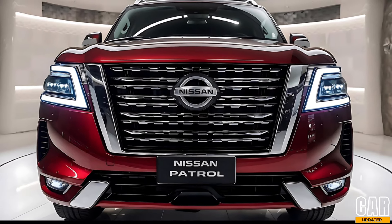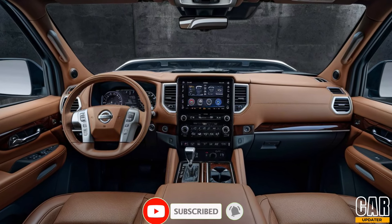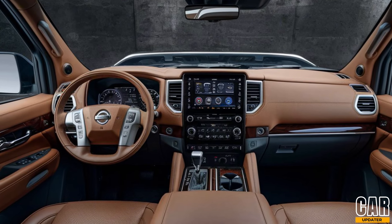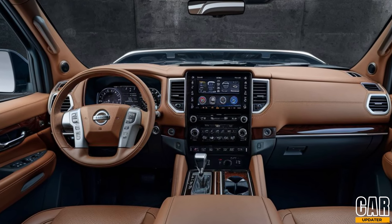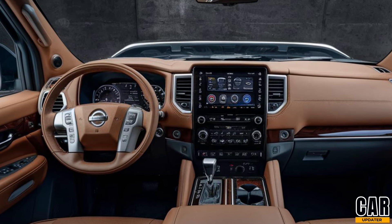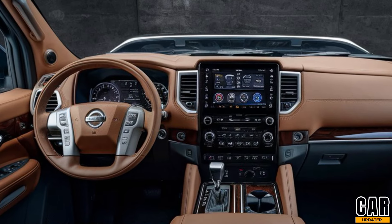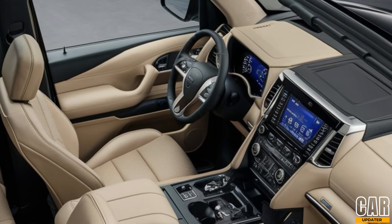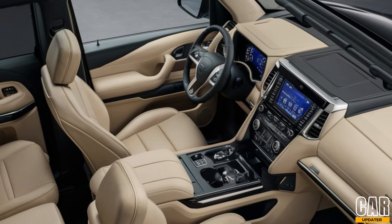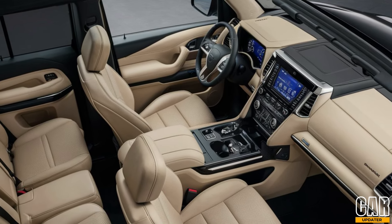Step inside and you'll find an interior that screams luxury. Premium leather seats with diamond quilted stitching, a redesigned dashboard with a larger, more intuitive 12.3-inch infotainment screen, and a digital driver display make the cabin a perfect blend of comfort and technology. The infotainment system now supports wireless Apple CarPlay and Android Auto, and the upgraded Bose sound system provides an immersive audio experience.